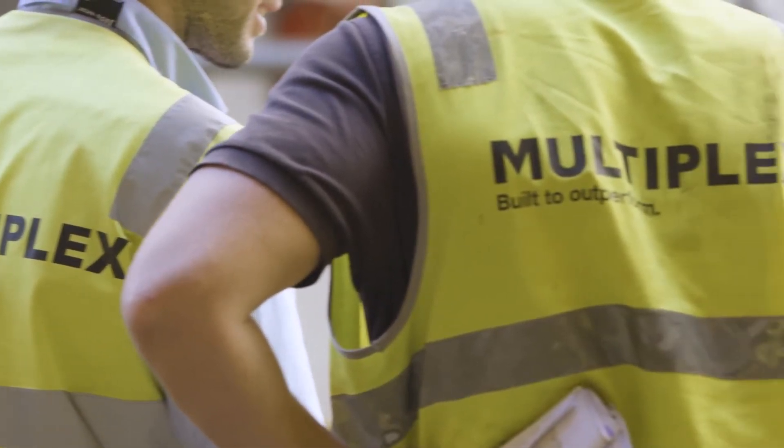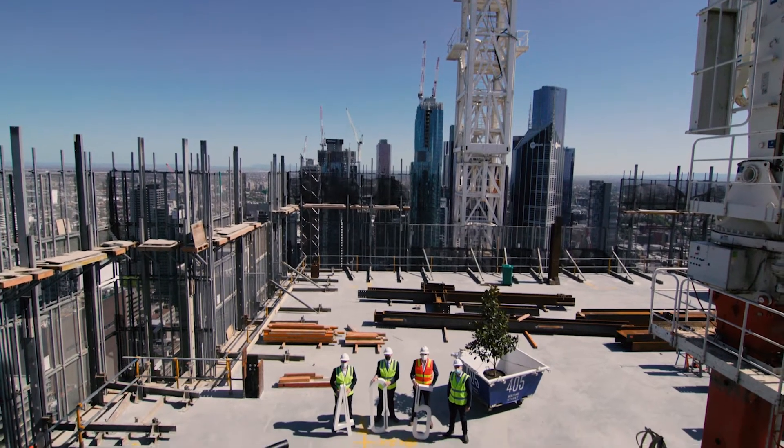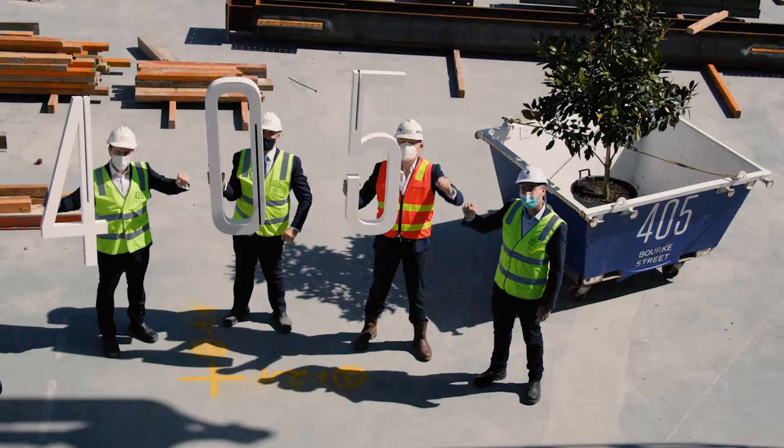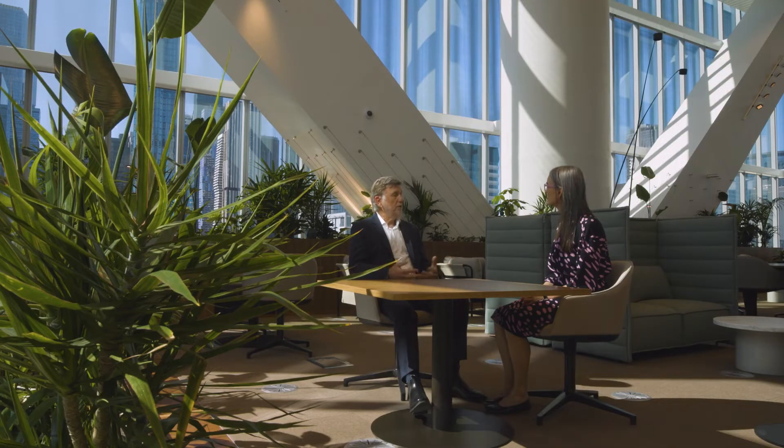The planning took probably a year and the construction of the cantilevered section about six months. Everybody came together around what we call safety and design. It went together perfectly — there were no issues in the whole journey, so it was a pretty spectacular outcome.